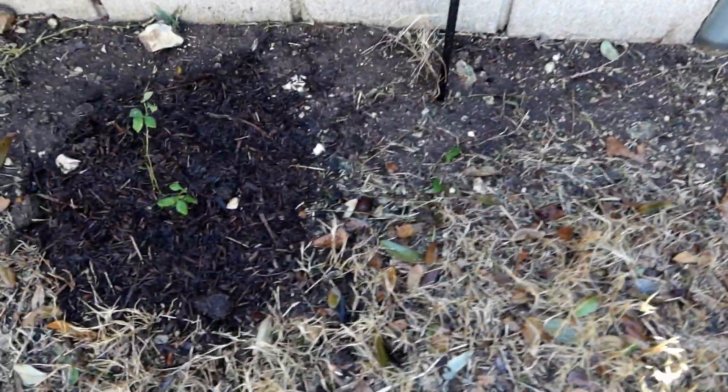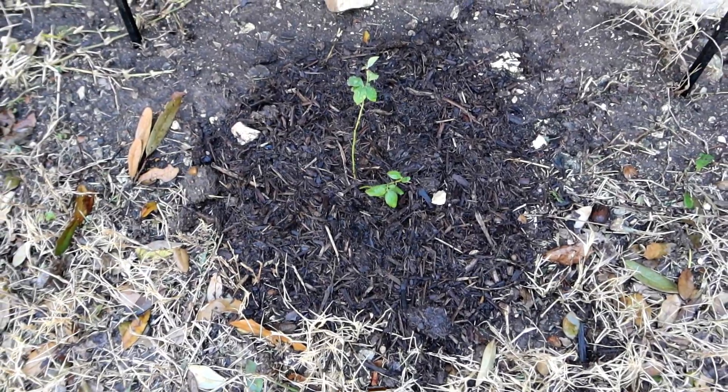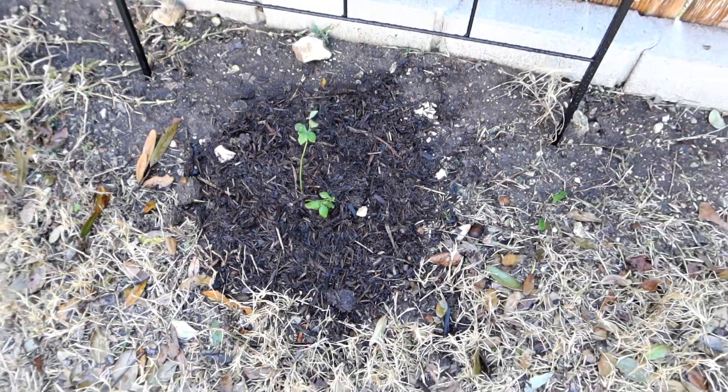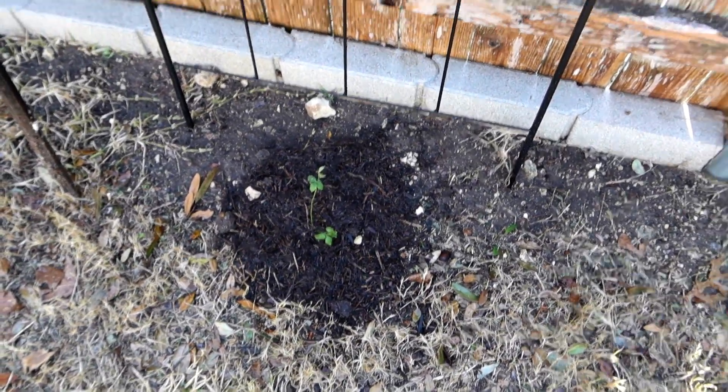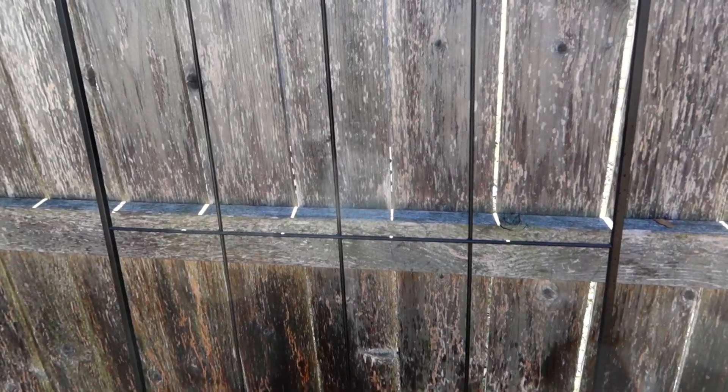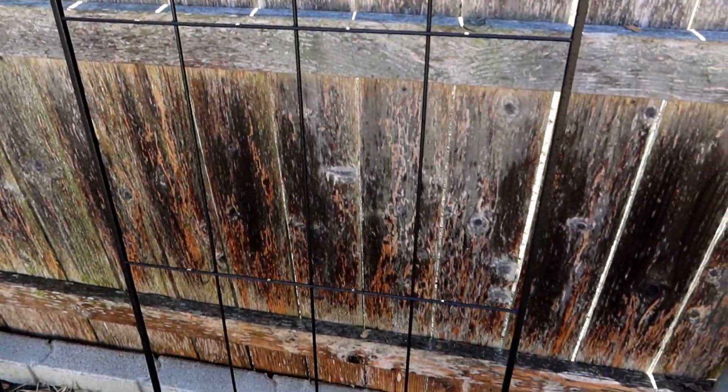Hopefully in a year or so we'll have some berries coming out of this. I'm going to take the packaging that came with it — which has pictures of what each plant is — and laminate it, then attach it to the trellis so I know what each of the plants are and don't forget.